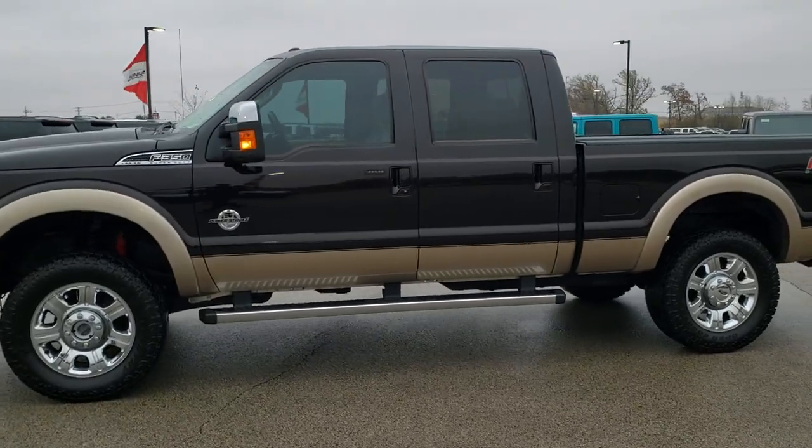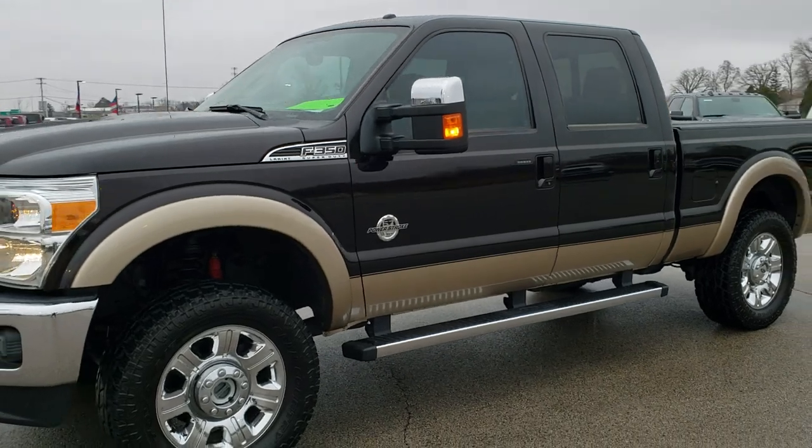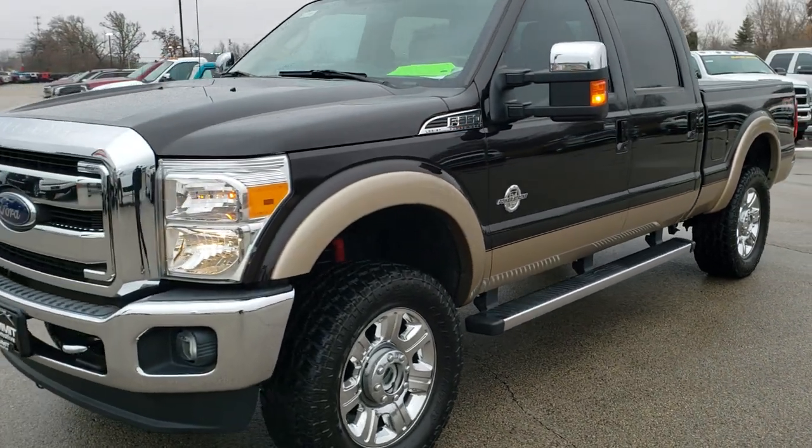This is stock number 10375. We are here at Summit Automotive in Fond du Lac, Wisconsin, your new and used heavy duty truck headquarters.